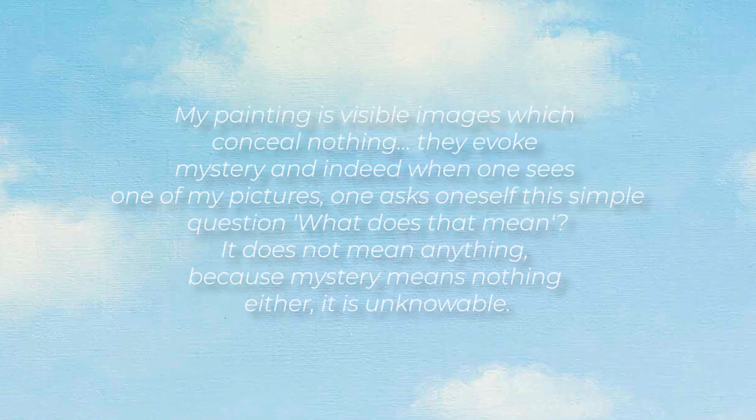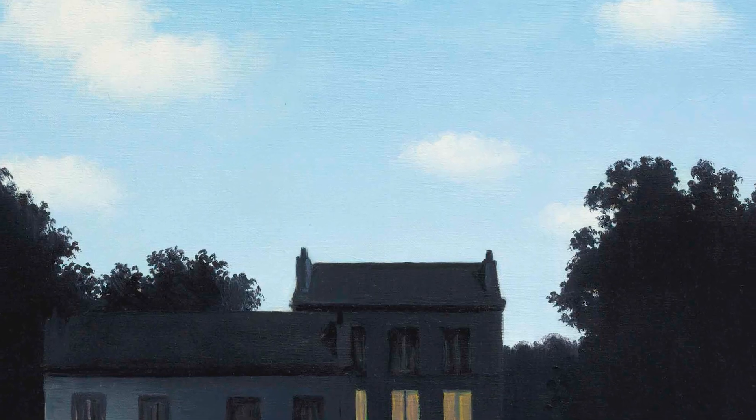The truth is, there's no way of knowing what it really means. Magritte said it himself: 'My painting is visible images which conceal nothing. They evoke mystery and indeed, when one sees one of my pictures, one asks oneself this simple question — what does that mean? It does not mean anything, because mystery means nothing either, it is unknowable.' Magritte was a thinker and his goal was to make you think, so no matter what your interpretation of the painting is, if it made you think, Magritte's goal was reached.